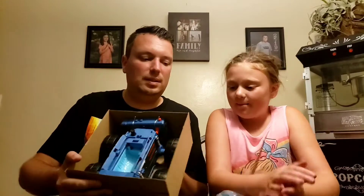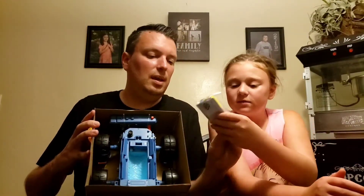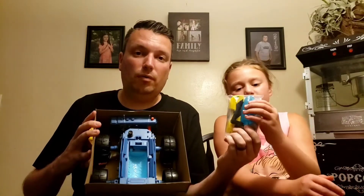Now let's show them the inside of this box real quick. There's our trap. This appears to be the ghost Muncher from Afterlife, and the doors. Assembly is required here. Let's get out the remote control first — we'll take a look at the remote control first, guys.